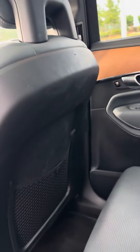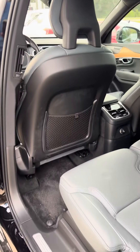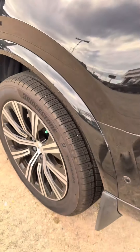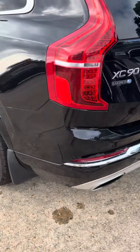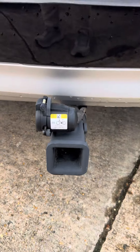There's the rear seats. Controls back there. There's the hitch.